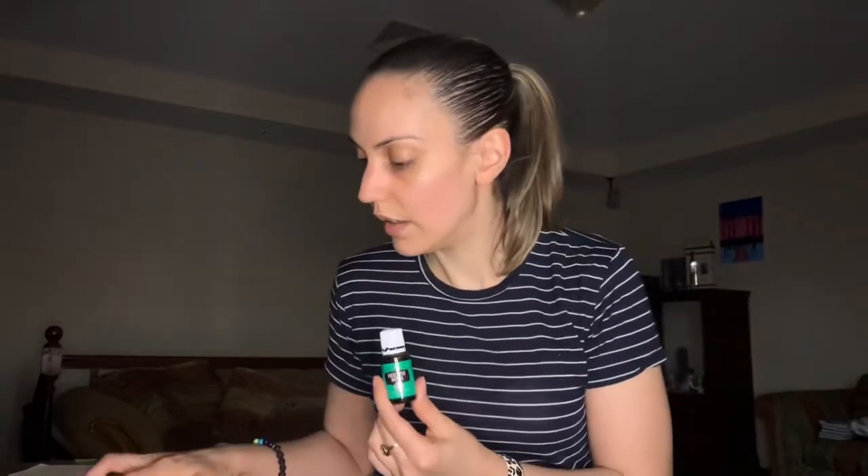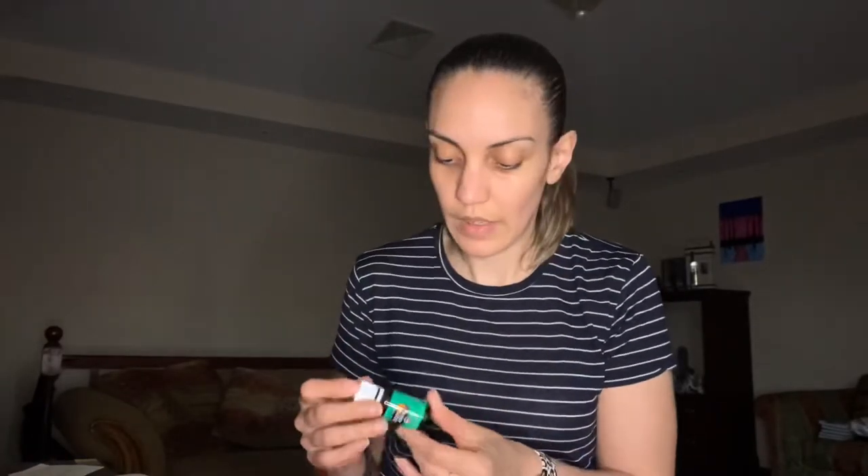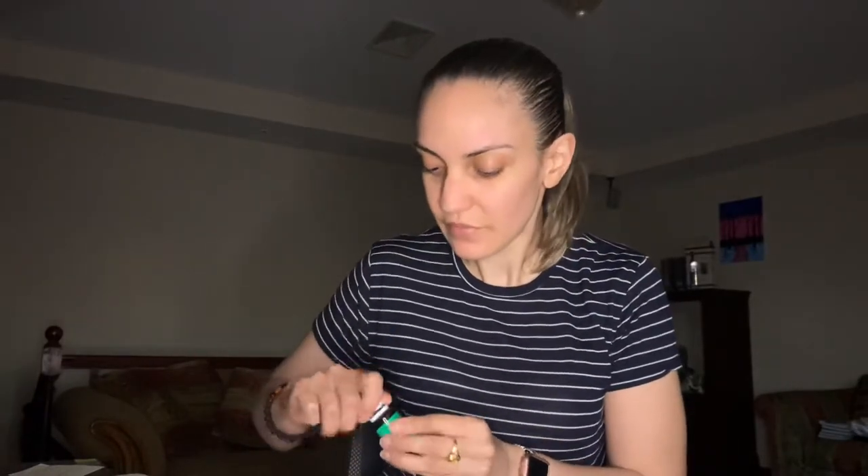The next one is eucalyptus radiata. This one costs about $19.75 and is worth the equivalent in PV. This is always a good oil to have. It's good for when you're feeling congested or tight-chested, especially this time of year. Whenever you feel a little cold coming on, diffuse it, put it on your chest, smell it, and you'll probably start feeling better really soon.